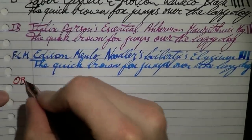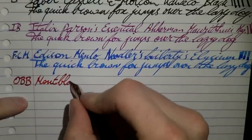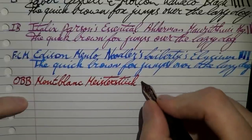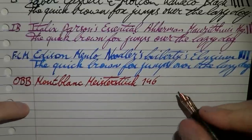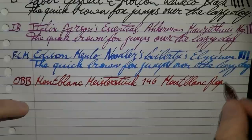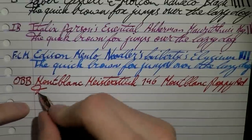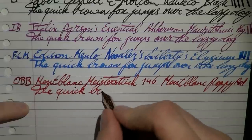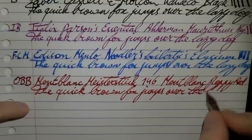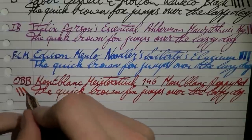Then we have the oblique double broad. As I said, I'm not really an oblique writer, but this is the Montblanc Meisterstück 146 — aka Le Grand, 90th Anniversary Edition. The ink is Montblanc Poppy Red. Nice, smooth writer which also has some decent line variation — it's a somewhat springy nib.